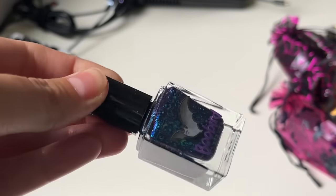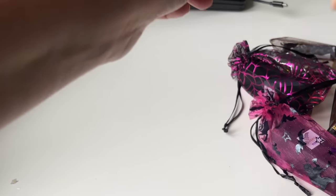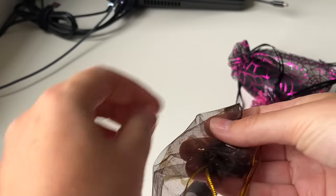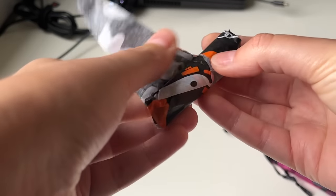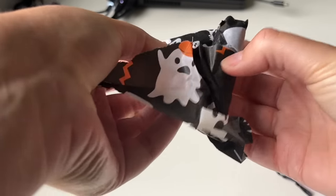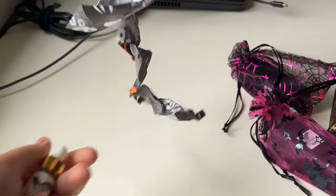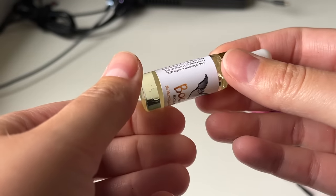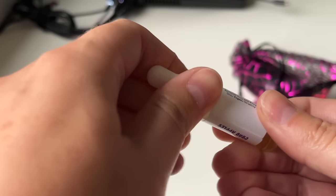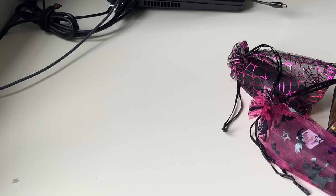Very pretty — big chunky flakes. Now we are on six. This is a cuticle oil in Crab Apples. This one has jojoba oil in it, which I love. Oh my gosh, that smells so good — it's like apples, but also cinnamon and spices.